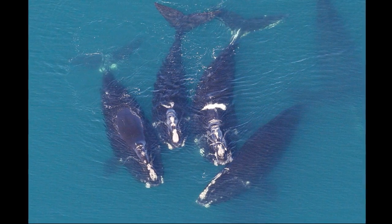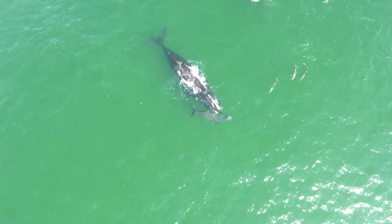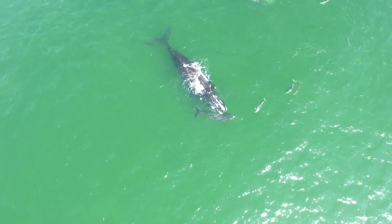Groups of right whales can sometimes be seen actively socializing at the water's surface. They communicate using low-frequency moans, groans, and pulses.